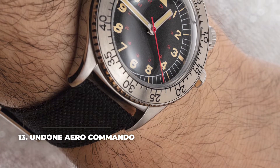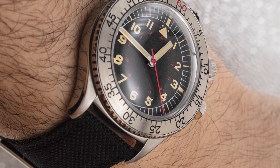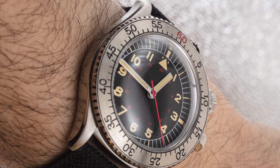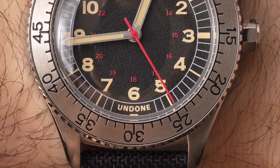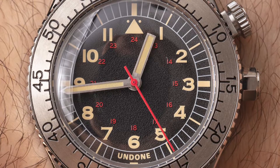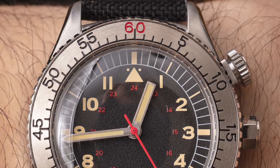Number 13: Undone Aero Commando. Founded in 2014 in Hong Kong, Undone doesn't have a rich history and heritage, but its Aero Commando is a promising pilot watch, thanks to the Seiko NH35A automatic movement that powers it. The watch can be easily personalized on the brand's website, with a good range of dials, hands, and straps, plus the option to have your initials engraved on the dial. The dial sits behind a Lexan polycarbonate glass, and the case has a water resistance rating of 10 bar and a transparent case back — all for around $410.